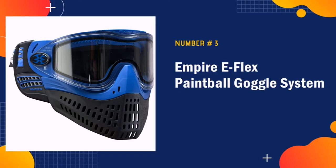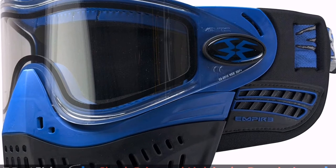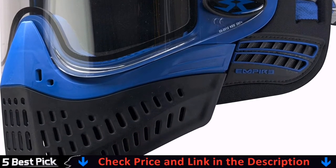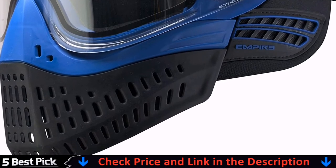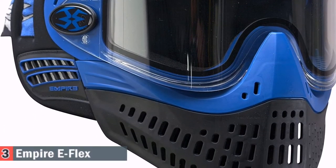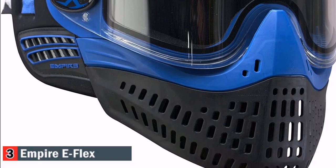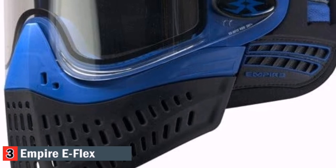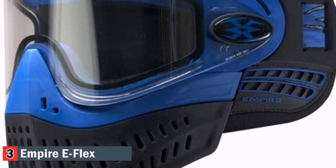We pick the Empire E-Flex Mask as our third pick. This is a mask that acts as much more than a cover — it is an entire goggle system. The E-Flex mask is an imported unit made to be as lightweight as possible. It features materials that enhance breathability and also has the best vent system for easy and swift lens exchange. The face portion is made from a super comfortable and hypoallergenic face foam material that makes it extremely convenient for all users.